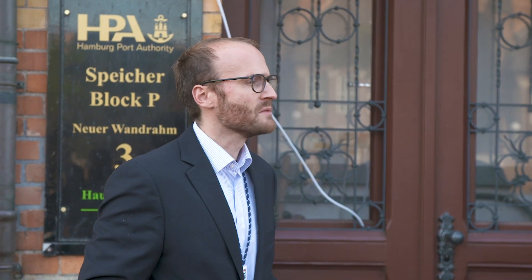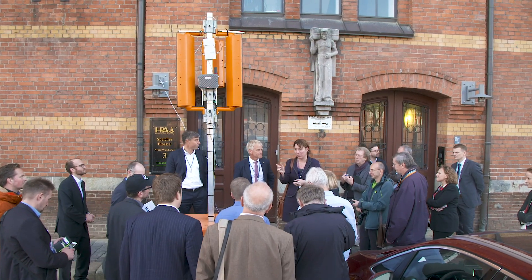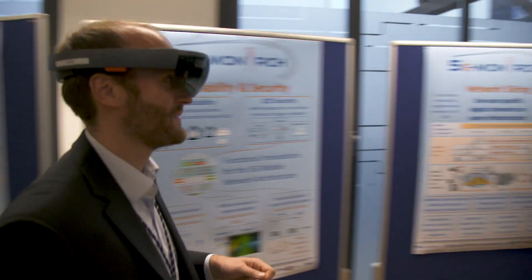The industrial field test is a project led by the Hamburg Port Authority, together with project partners Deutsche Telekom and Nokia. It includes the testing of control modules for traffic signals and the planning of construction projects using augmented reality.